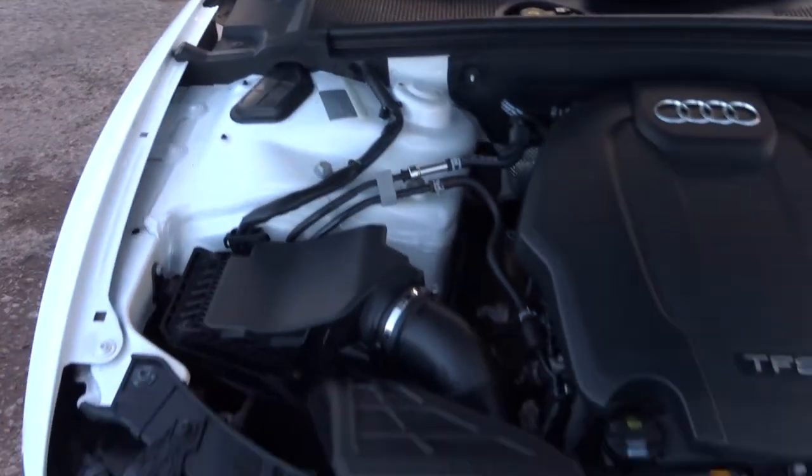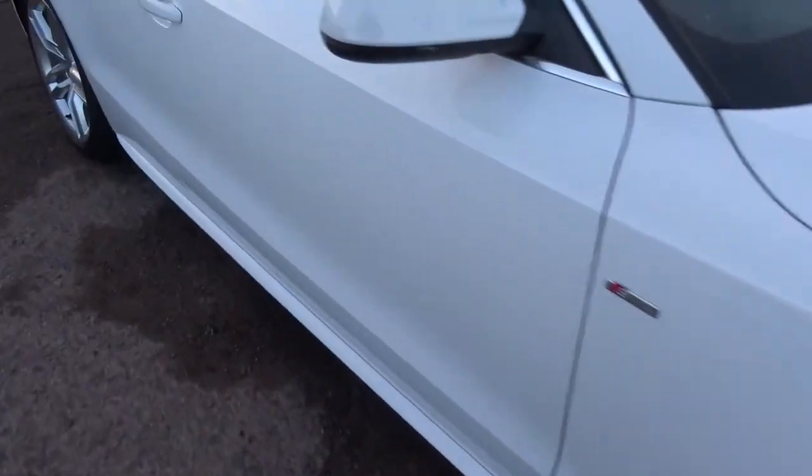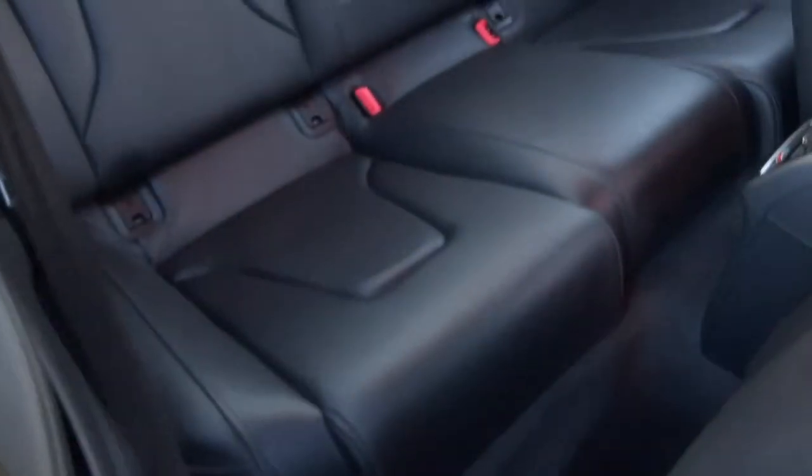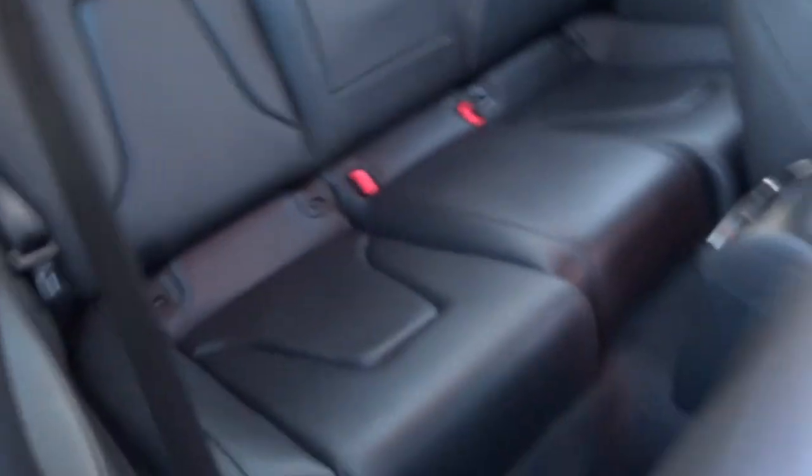The car's also got voice command. Have a look in those rear seats — they've got ISOFIX and there's a centre armrest there as well. The rear seats fold down to give you even more space if you need it. The front seats have also got lumbar support as well.